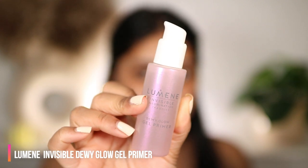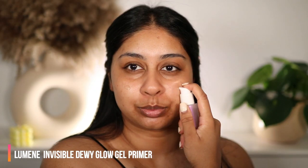I'm going to use the Dewy Glow Gel Primer just to prep my skin. Thank you so much to Lumen for sponsoring today's video — I've really enjoyed using these products. So let's move on to makeup.